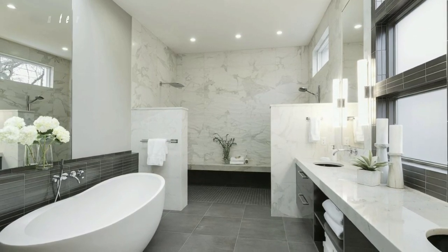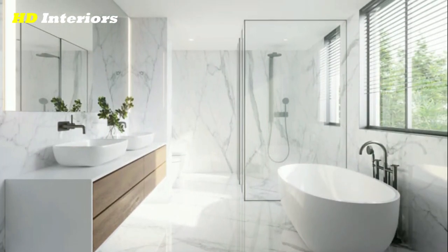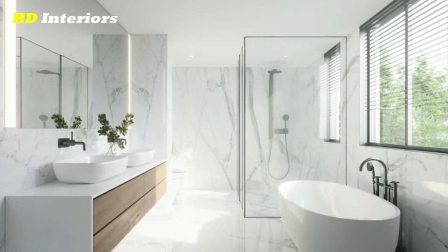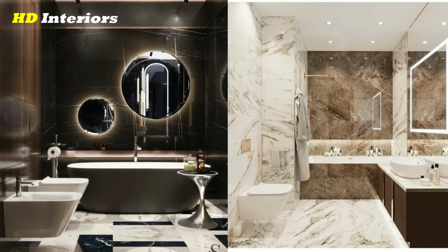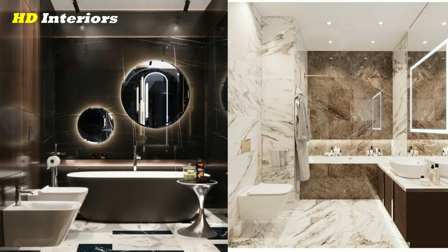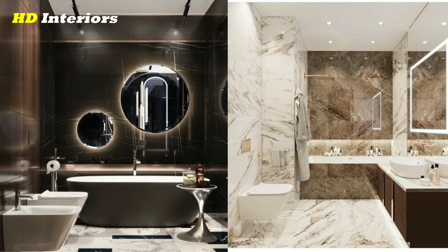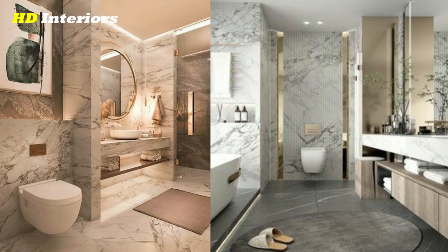Now let's get started. The first step is planning. Before you start tearing out tiles and ripping up the flooring, it's important to have a plan in place. This will help you stay on track, avoid costly mistakes, and ensure that your new bathroom meets all your needs.